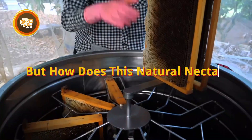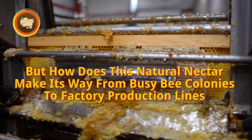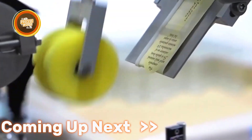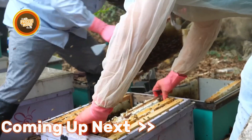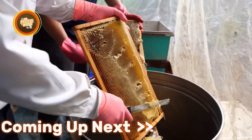But how does this natural nectar make its way from busy bee colonies to factory production lines and finally into the jars on our shelves? It's a fascinating process that we'll uncover here at The Process World. Without further ado, let's break it all down.